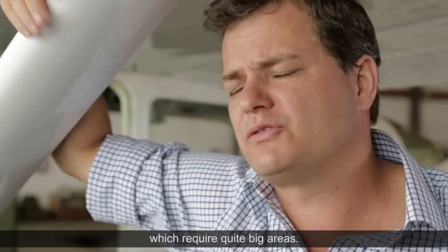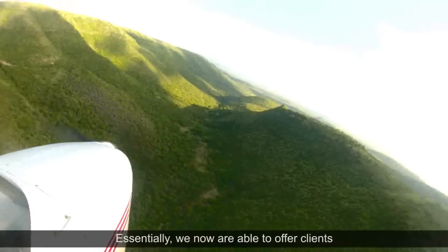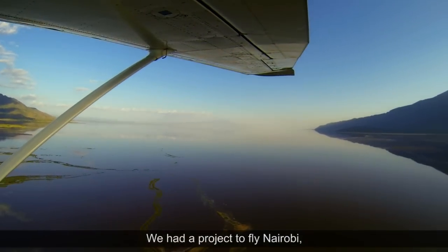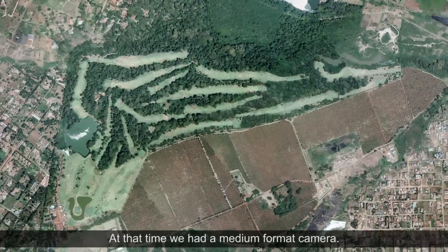There are a lot of projects in Africa which require quite big areas. We are now able to offer clients those solutions from within East Africa. We had a project to fly Nairobi, an area of about 700 square kilometres. At that time we had a medium format camera.